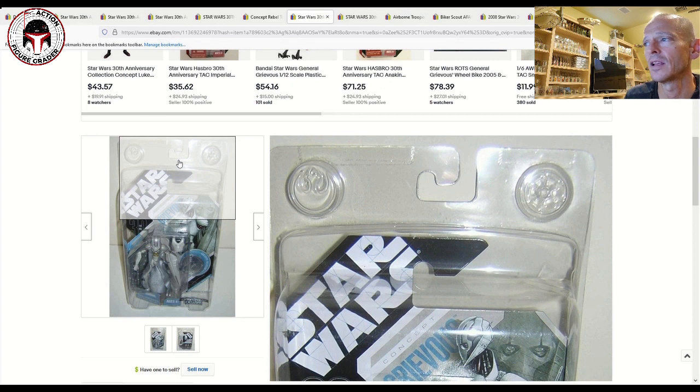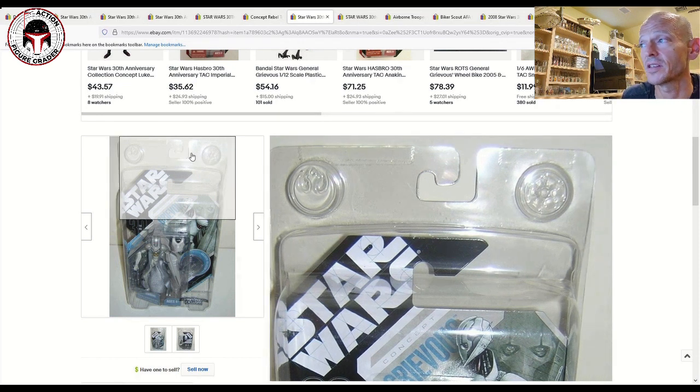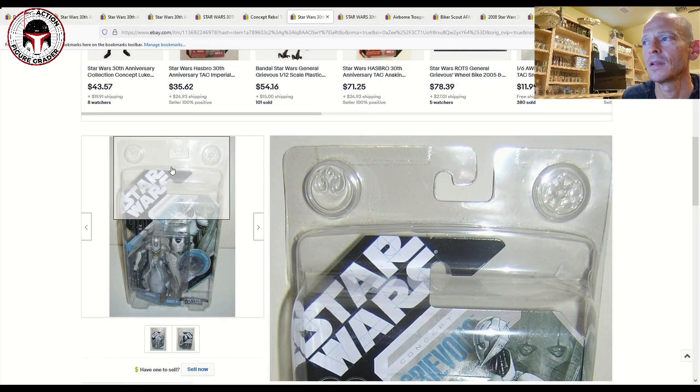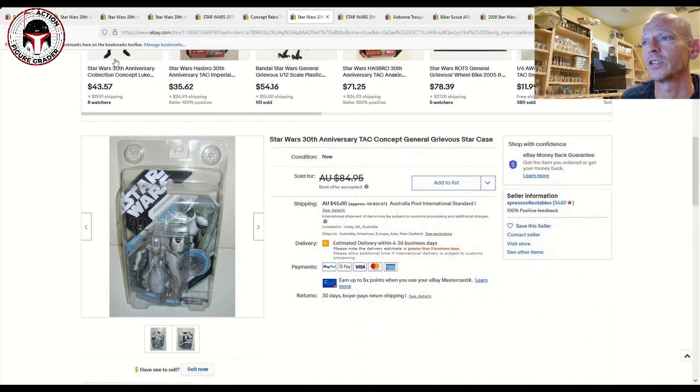Note to Hasbro: as TVC collectors, especially with those store exclusives that you consistently foist on us, it would be awesome if we could start getting some of these TVC releases through Hasbro Direct with sealed star cases. I would absolutely love to have that — it would just be really nice. Anyway, that Concept Grievous works out to about $60–$65 US after converting from Australian dollars.